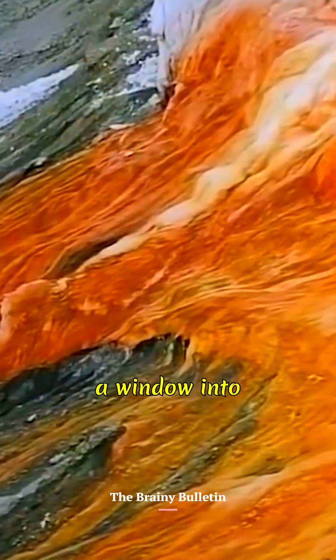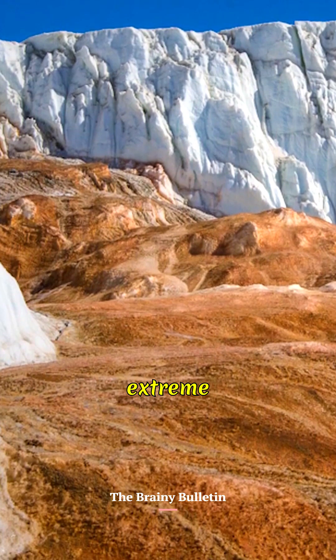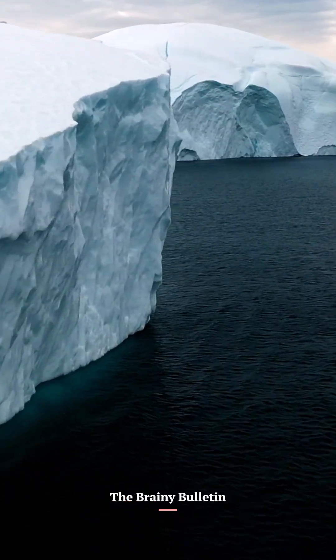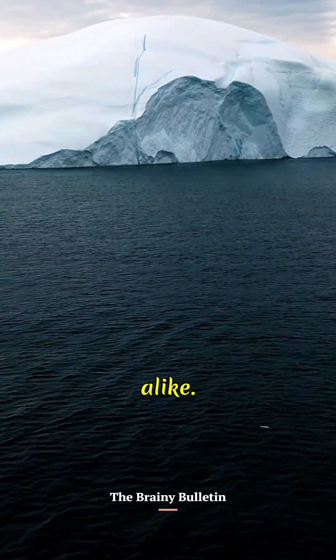Blood Falls is not just a visual spectacle, but a window into our planet's past, offering clues to life's resilience in extreme conditions. A crimson mystery in the coldest place on Earth, Blood Falls continues to intrigue scientists and explorers alike. Thanks for watching.